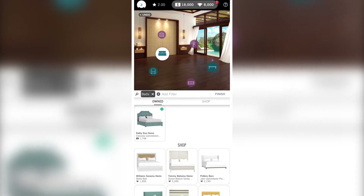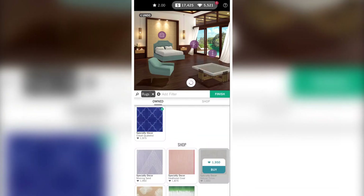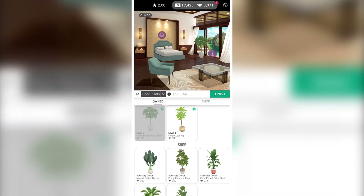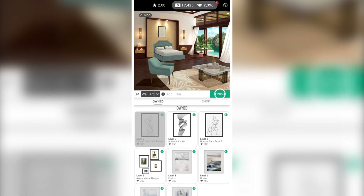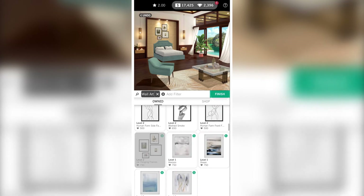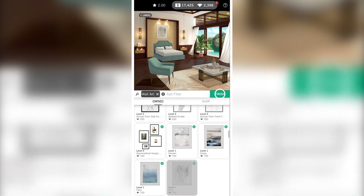Here we have some blue and purple bubbles. Blue bubbles are compulsory to complete, while purple are optional — they just add to the beauty. Starting with the couch, I'll definitely choose blue bubbles first. This blue colored sofa looks nice compared to the one I placed before. Now that I'm done with all the blue bubbles, I'll also use the purple bubbles for decoration.